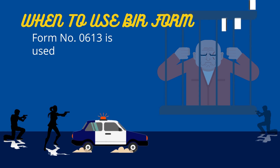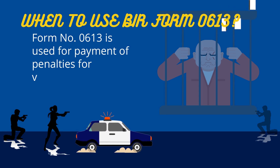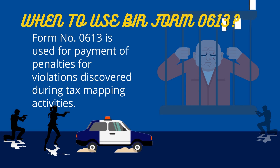First and foremost, we must know when to use this type of form. BIR Form No. 0613 is used exclusively for payment of penalties discovered during tax mapping activities. Tax mapping is an on-site inspection regularly conducted by the BIR to check the compliance of taxpayers.